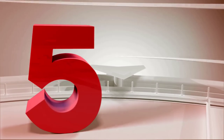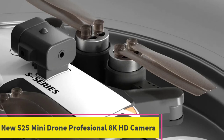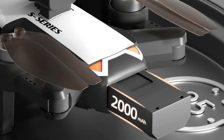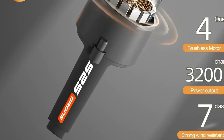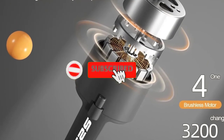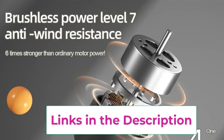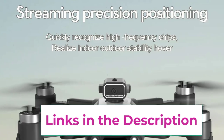Top 5: New S2S Mini Drone Professional 8K HD Camera. The New S2S Mini Drone is a compact yet feature-rich quadcopter ideal for capturing high-quality aerial footage. It features an 8K HD camera, providing exceptional image clarity and video resolution, perfect for professional-grade photography and videography. The drone boasts a flight time of up to 25 minutes, allowing for extended aerial exploration and shooting sessions without frequent recharges.